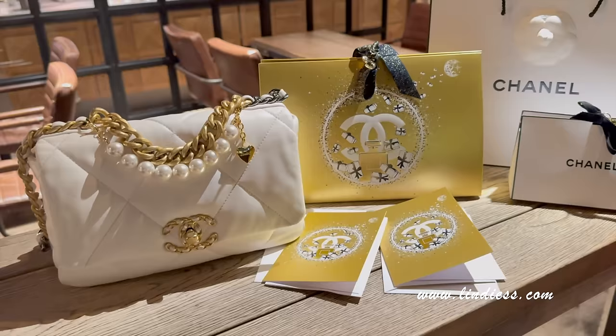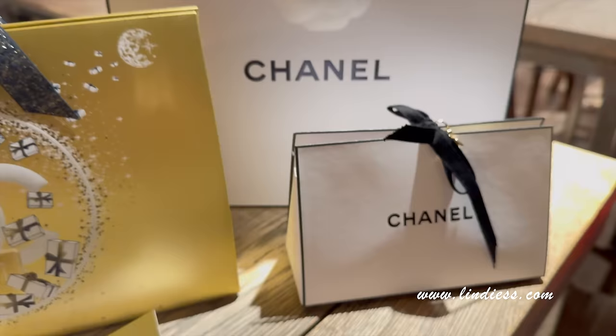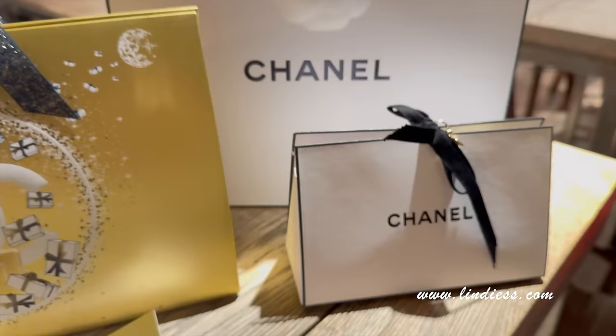Look at the very beautiful Christmas packaging from Chanel. I love these charms so much — it even comes with hardware on the ribbon, so nice. I feel like I bought so much on Black Friday and didn't get anything like this. So this is so cute, so pretty, and I have it all for myself.